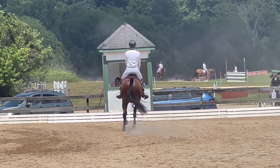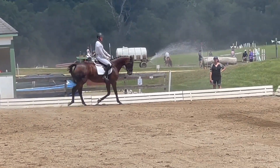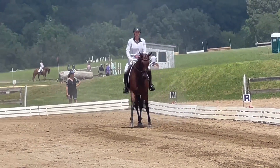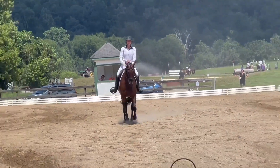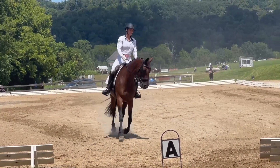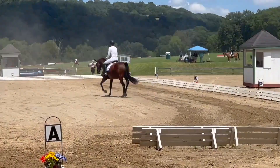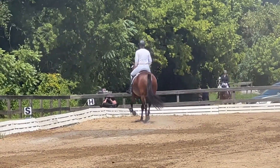That first leg yield was pretty good. She can get a little wiggly — she can be so sensitive to just the slightest movement sometimes, so it's a work in progress. Then into our second leg yield. This way our shoulders get a little bit ahead, and I was almost on more of a diagonal, but there's still enough crossover for this two-star test.